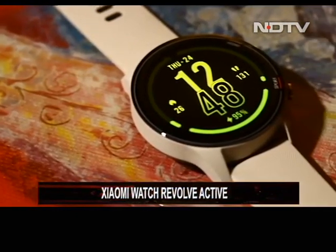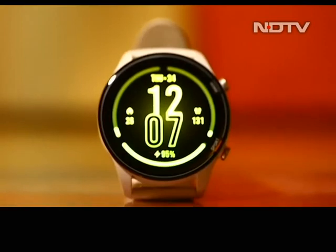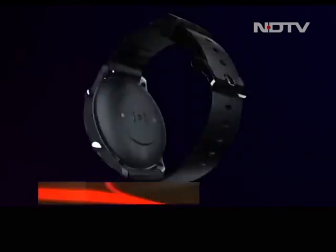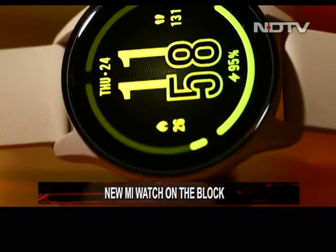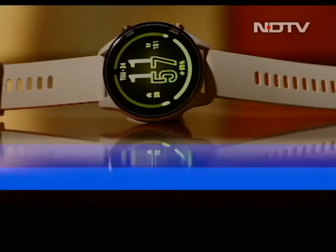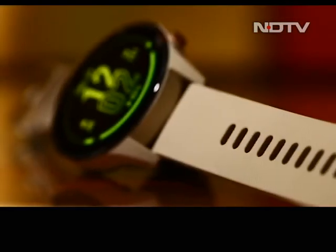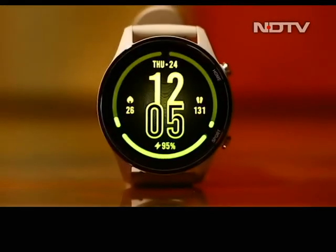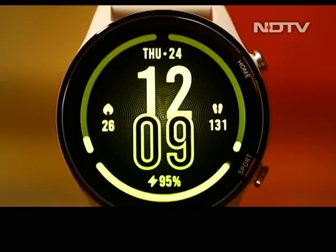Xiaomi is back again, and this time it's a smartwatch. After a successful attempt with the Watch Revolve in the wearable tech space, the brand has introduced a new smartwatch — enter Mi Watch Revolve Active. New and improved, the Watch Revolve Active covers up on some major features the original product skipped. So do those additions and an aggressive price tag make it a desirable product? Let's find out.